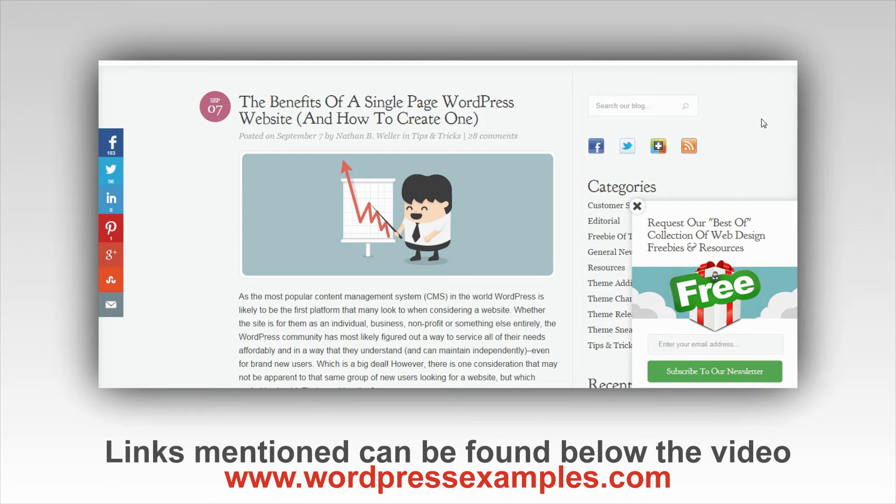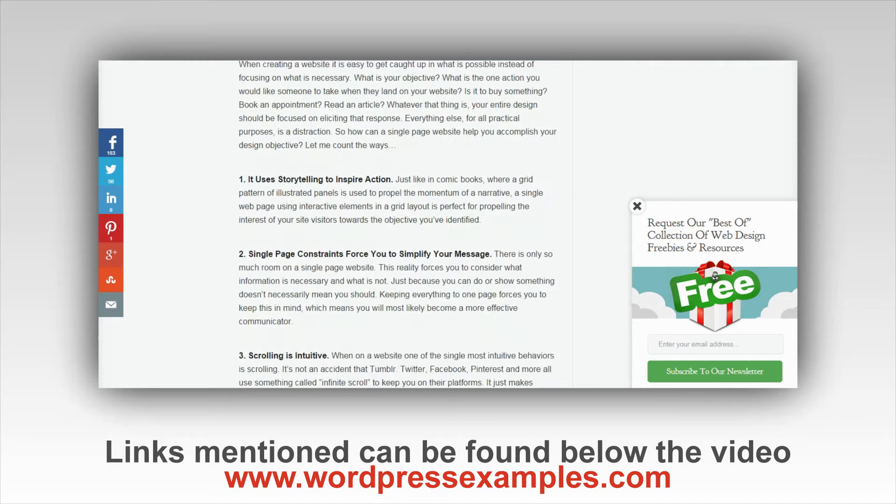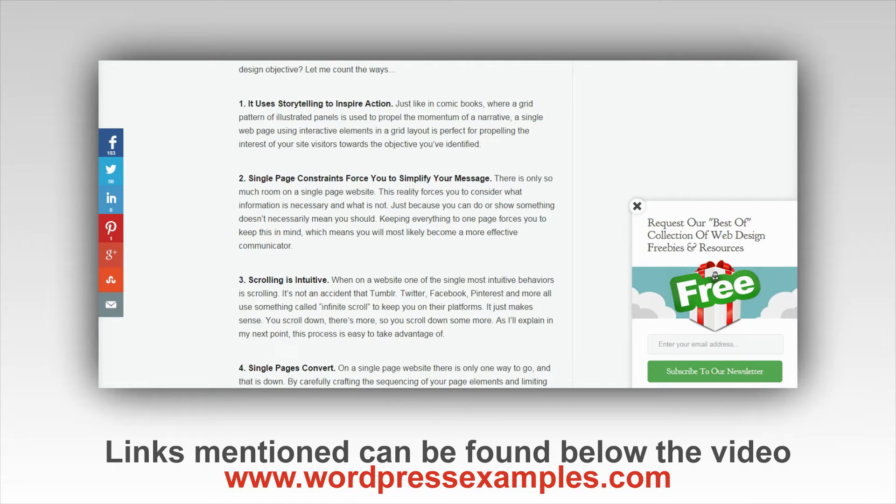Today's tip is about the benefits of a single page WordPress website and how you create one. I'm going to put a link below the video because I found a post on the Elegant Themes blog which is great and explains everything in detail. The key thing here is the advantages of a single page WordPress website, and they basically come up with five points on why it is really good to have a one page WordPress website.